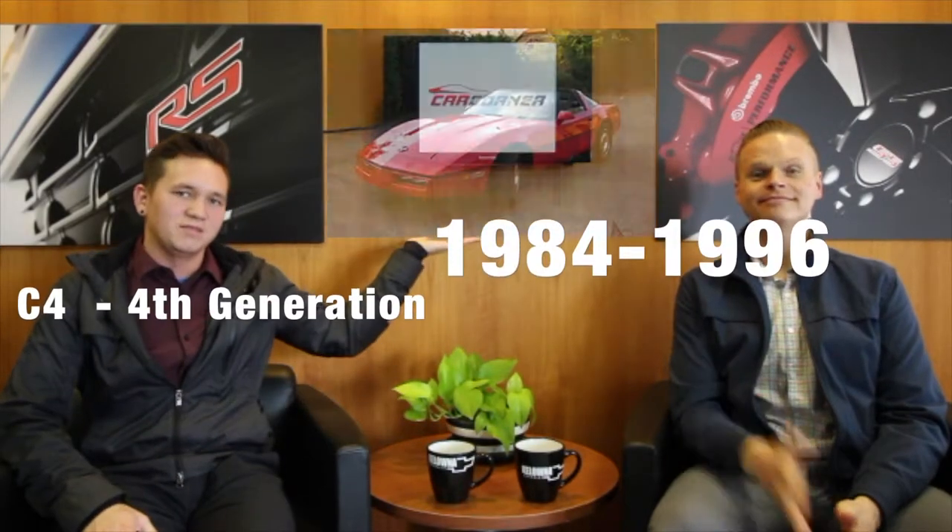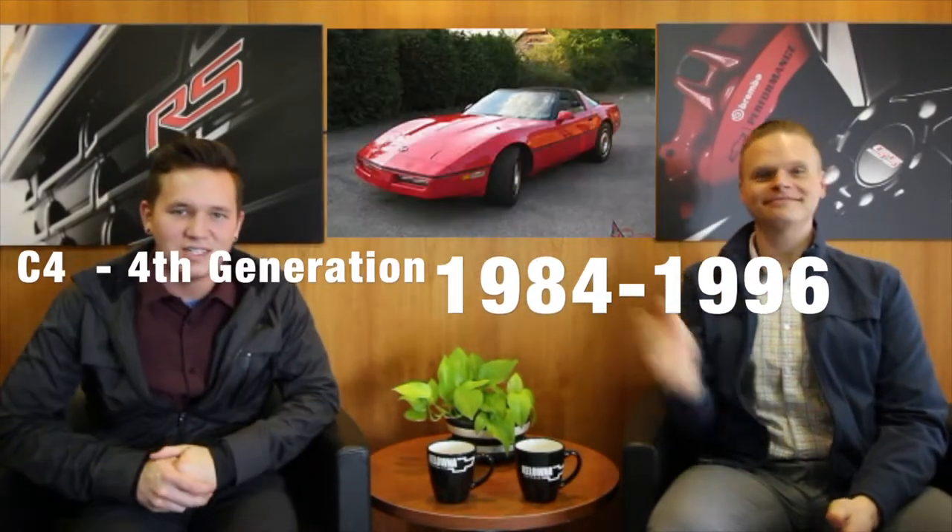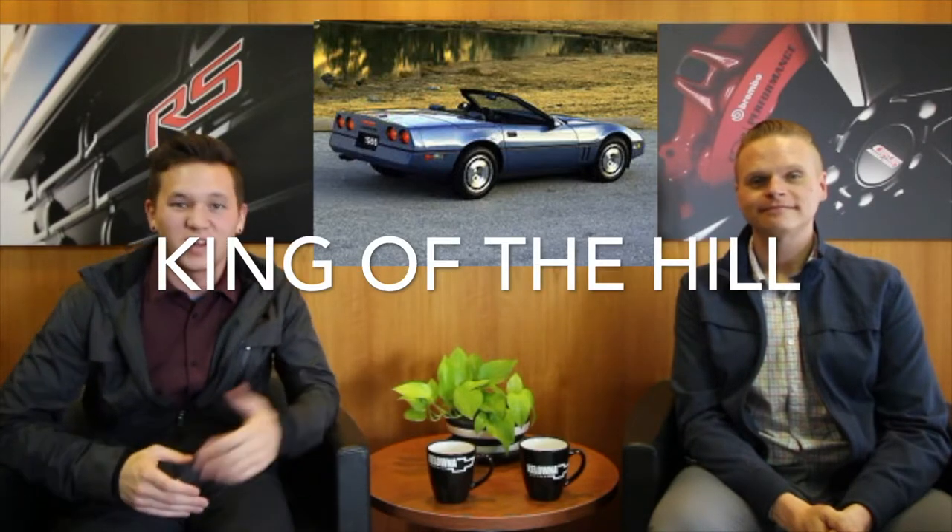The C4 fourth generation Corvette ran from 1984 to 1996, and the car got a whole new facelift — a redesigned body, a smaller frame, and the classic flip-up headlights. In 1986 the convertible Corvette returned from a 10-year absence in the lineup. Then in 1990 they came out with the ZR1, also known as the King of the Hill, sporting a 5.7 liter V8 capable of 375 horsepower right from the factory.